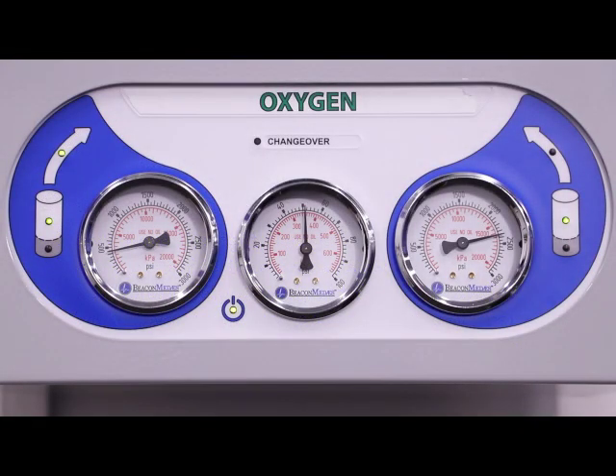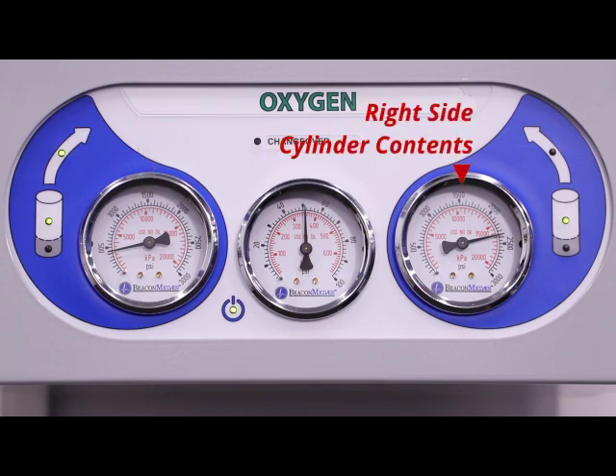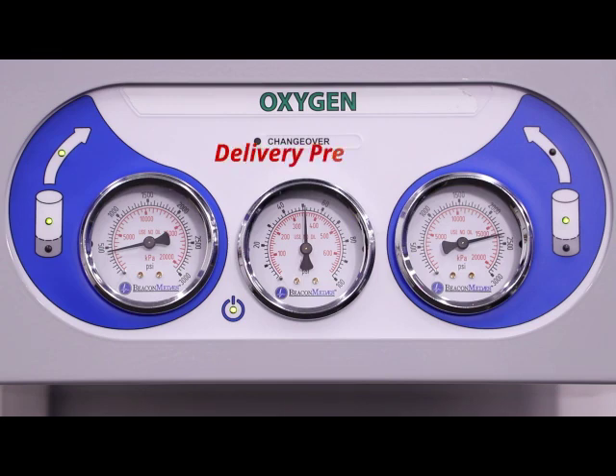When you go down to look at your manifold, what might you see? Here on our demonstration unit, you can look on the left-hand side and see the contents of the left-hand bank, and on the right-hand gauge see the contents of the right-hand bank. It's quite typical to see the left-hand bank is much lower than the right-hand bank. The center gauge tells you the pressure going to the pipeline upstairs. 50 to 55 psi is quite normal for an oxygen manifold. For a nitrogen manifold, you might see something more like 160 psi.